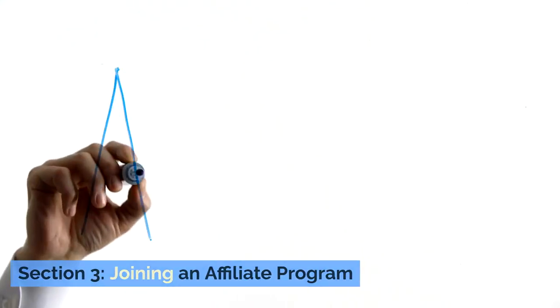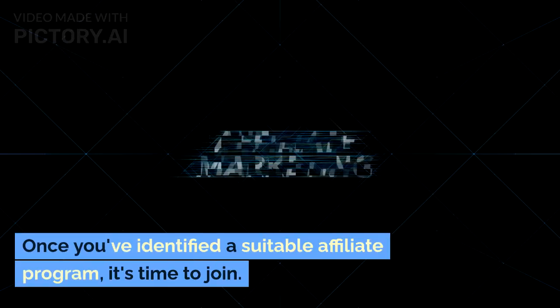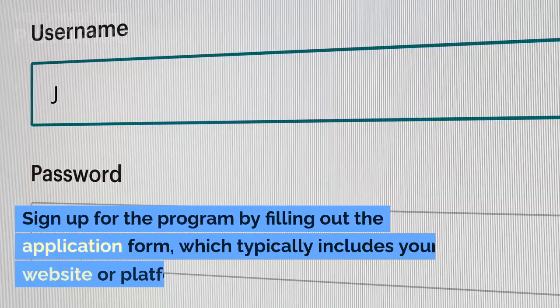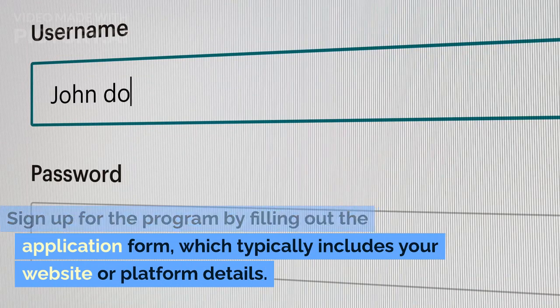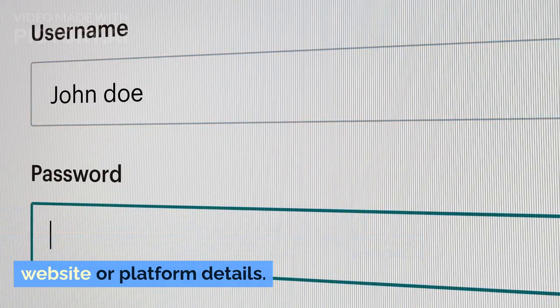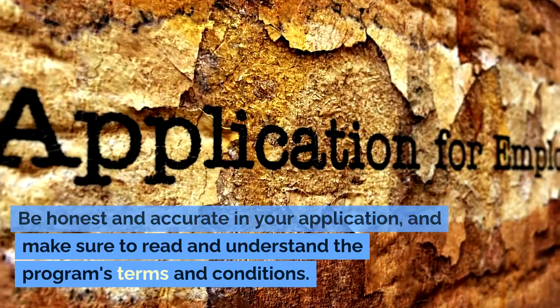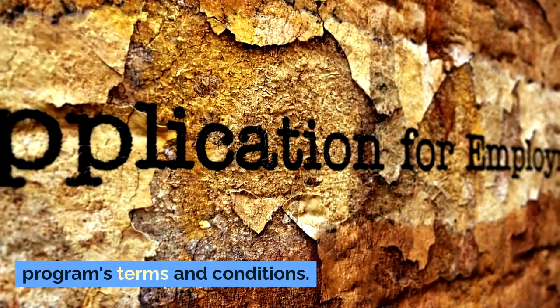Section 3: Joining an Affiliate Program. Once you've identified a suitable affiliate program, it's time to join. Sign up for the program by filling out the application form, which typically includes your website or platform details. Be honest and accurate in your application, and make sure to read and understand the program's terms and conditions.